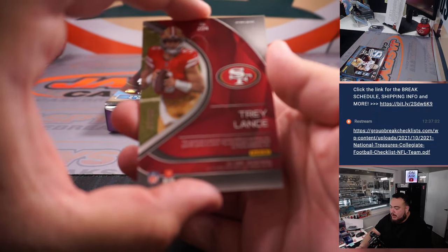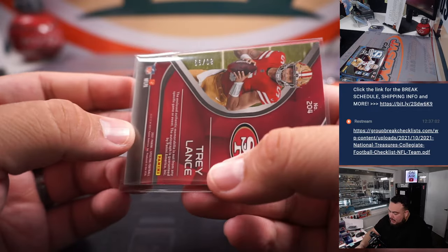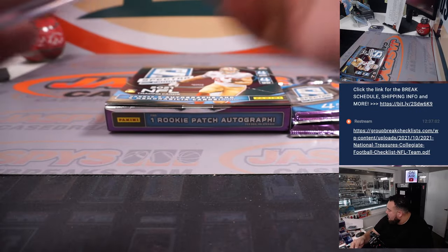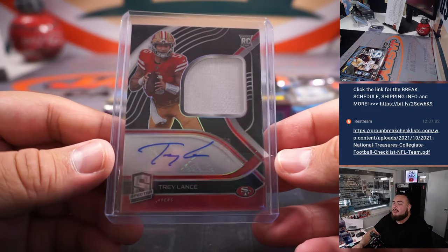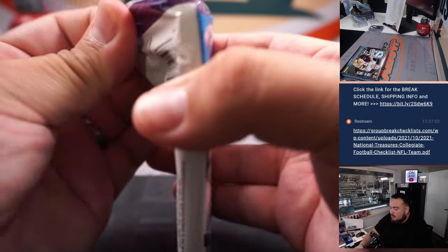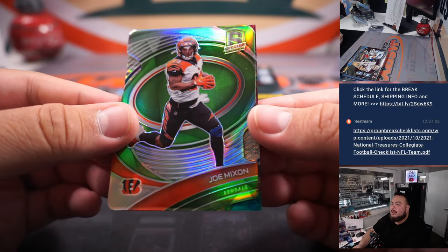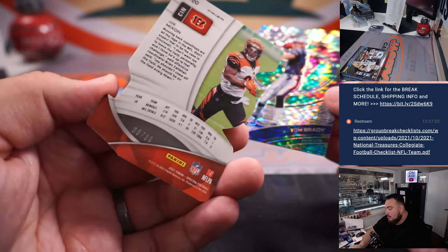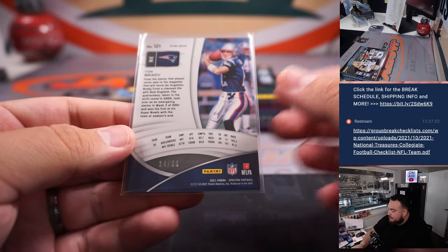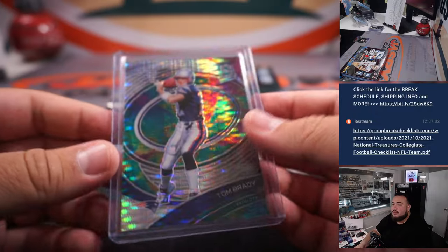Then we have Trey Lance, little RPA — 49ers, another one for the RMB. That is 86 out of 99. Spot six going to Chris M — last spot Mojo, they got a little Trey Lance RPA. Joe Mixon, nine out of 30 for the Cincinnati Bengals — Tristan. And then Tom Brady for the Patriots, 14 out of 99 — four is James for the Tom Brady.